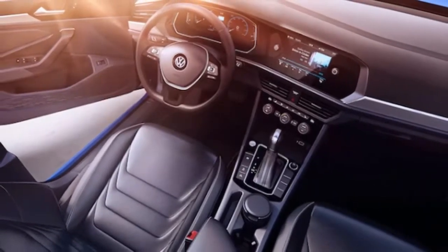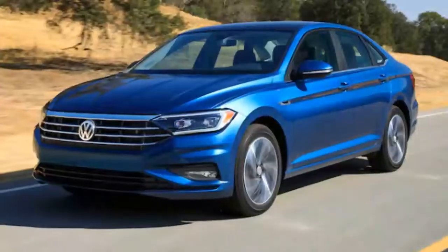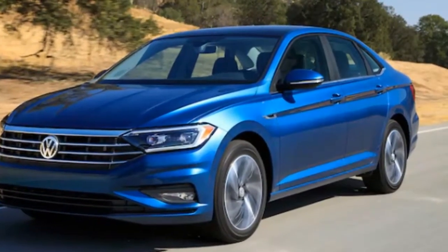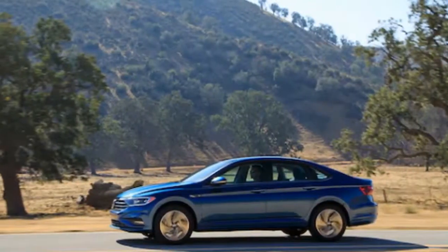At the time, Volkswagen kept the majority of the specs and details to itself, preferring not to release those until the updated Jetta's official debut at the 2018 Detroit Auto Show.